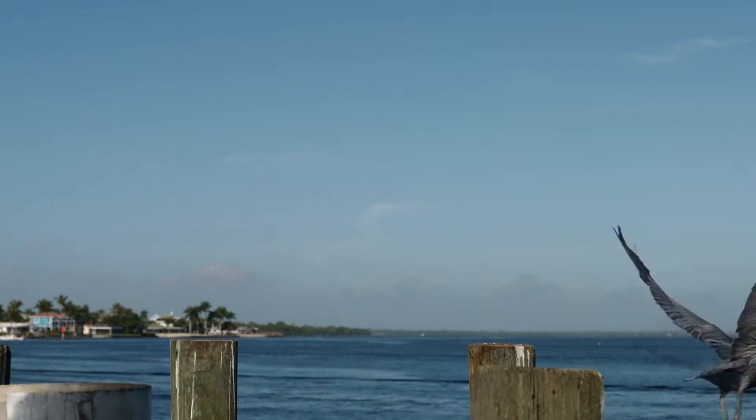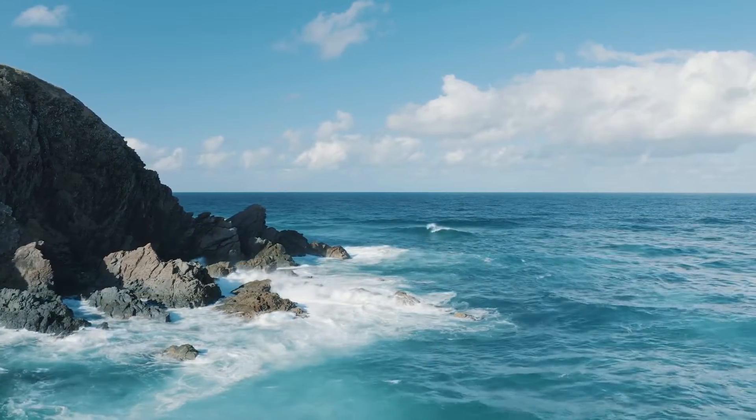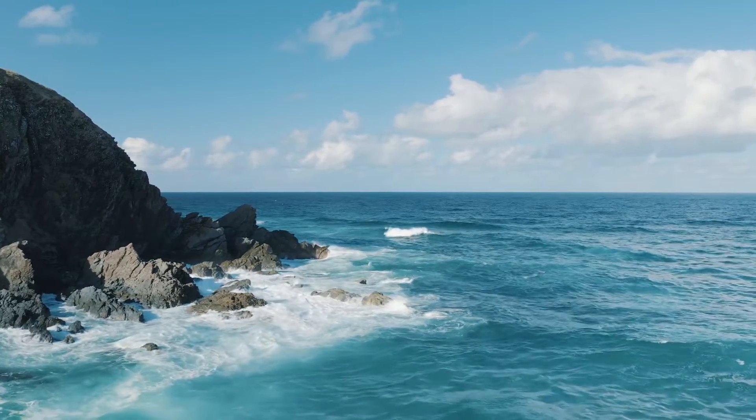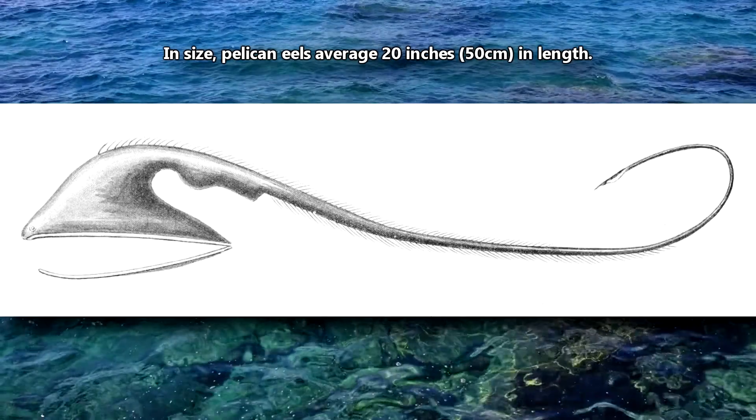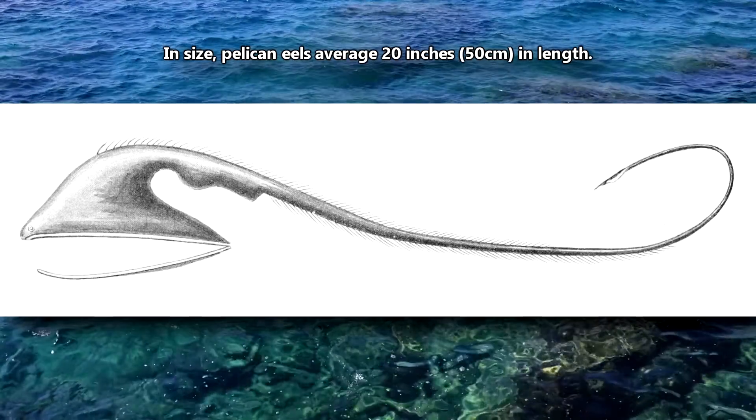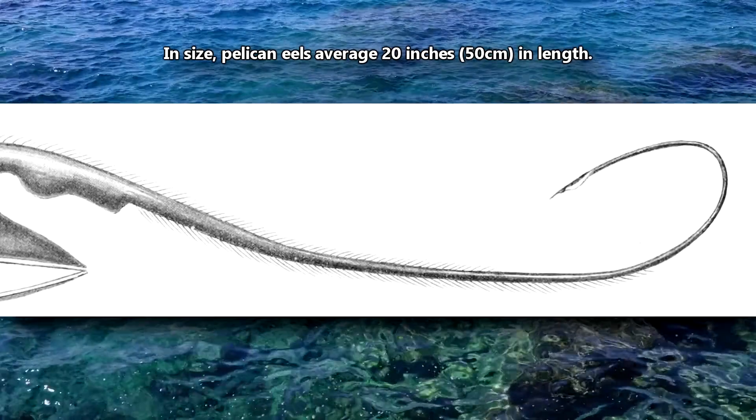These fish mainly eat crustaceans, but they are also known to take cephalopods and other fish. In size, pelican eels average 20 inches in length, but can reach up to twice that size, though their tails make up about half that length.